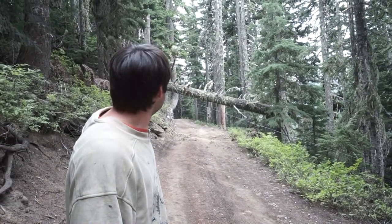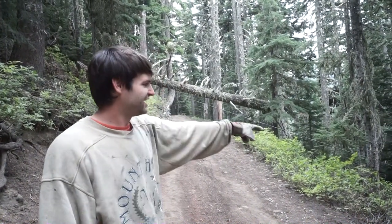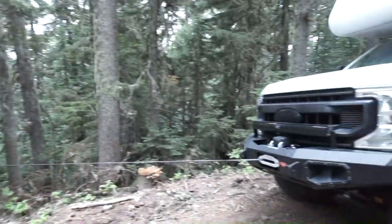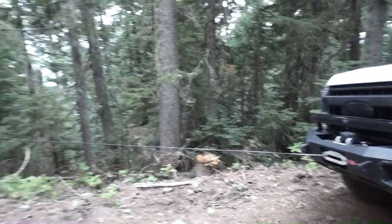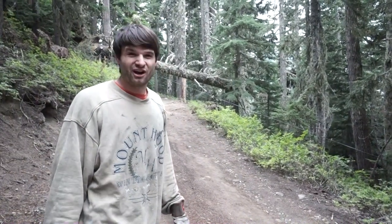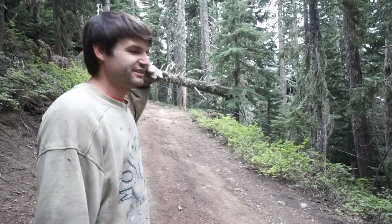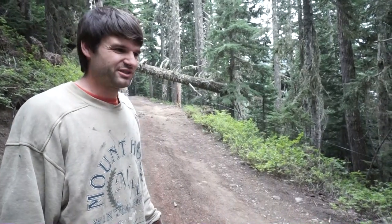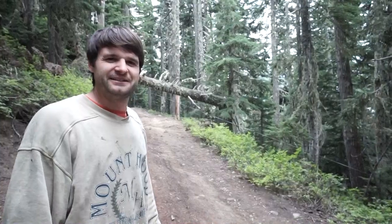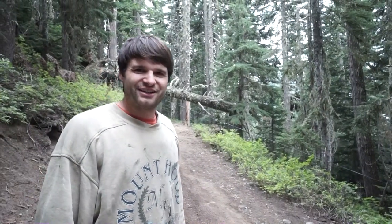What we did is attach a tree strap up here and a snatch block there to our truck. That will help pull the tree off the trail and away from our truck as much as possible. It's gonna be a really hard pull and it potentially could snap the tree, which will be a little interesting, so we're gonna have to stay clear of it. But this should be an interesting video to see it come down. Let's see what happens.